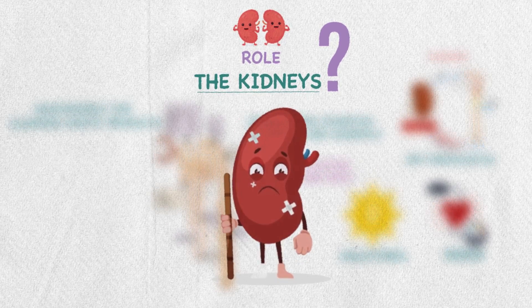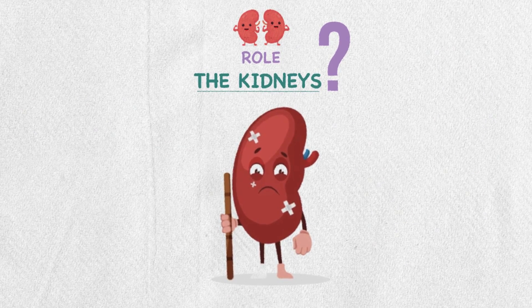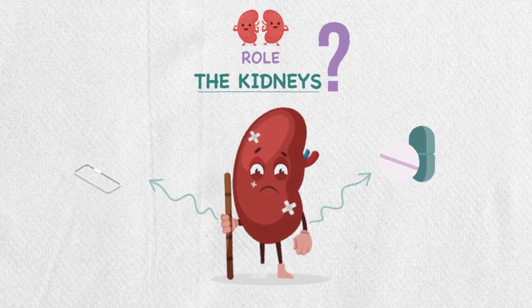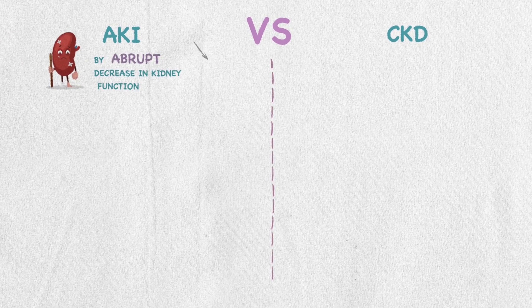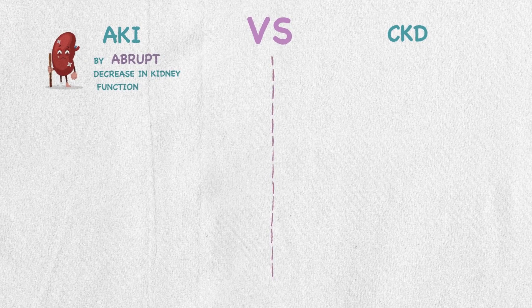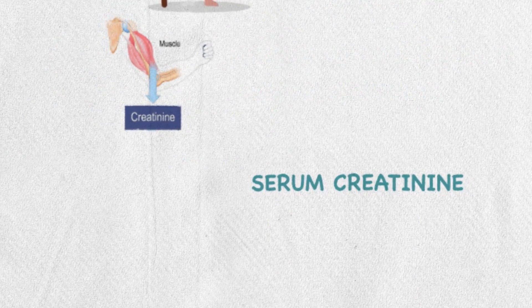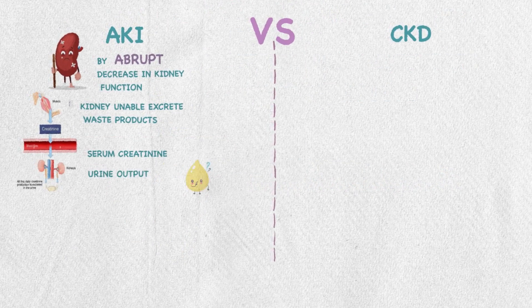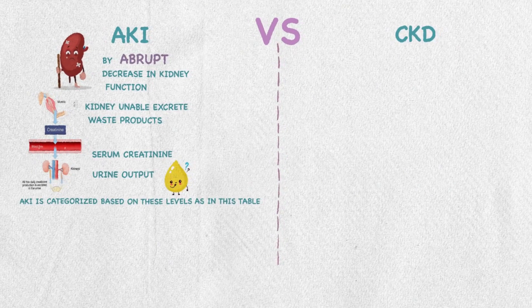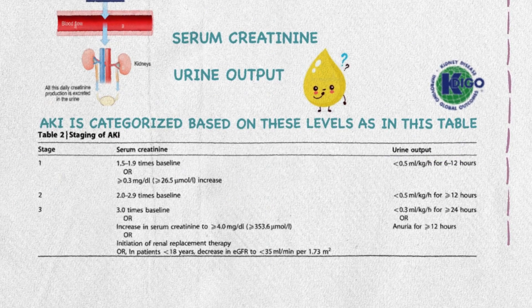So when the kidneys get acutely injured or damaged chronically, all of these mechanisms will be disrupted and we have to compensate pharmacologically and non-pharmacologically. In acute kidney injury, it is caused by an abrupt decrease in kidney function, making the kidneys unable to secrete waste products like serum creatinine, which is a breakdown product from muscles that should be excreted by the kidneys. Also, the urine output will be decreased.